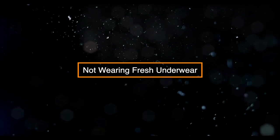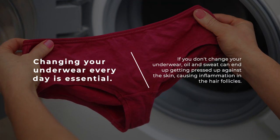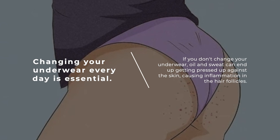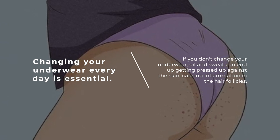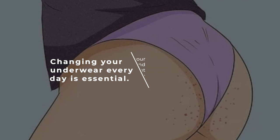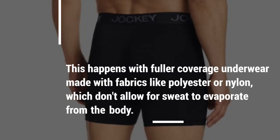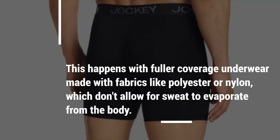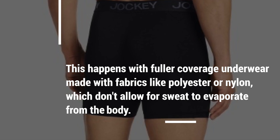Not wearing fresh underwear. Changing your underwear every day is essential. If you don't change your underwear, oil and sweat can end up getting pressed up against the skin, causing inflammation in the hair follicles. This happens when fuller-coverage underwear is made with fabrics like polyester or nylon, which don't allow sweat to evaporate from the body.